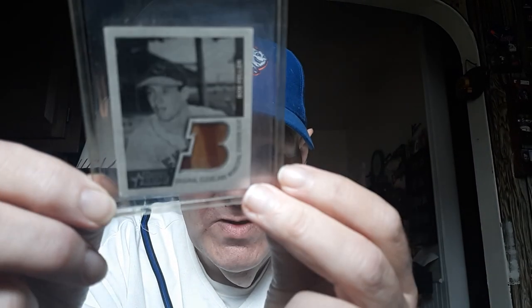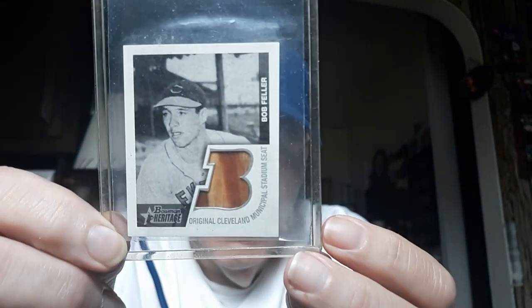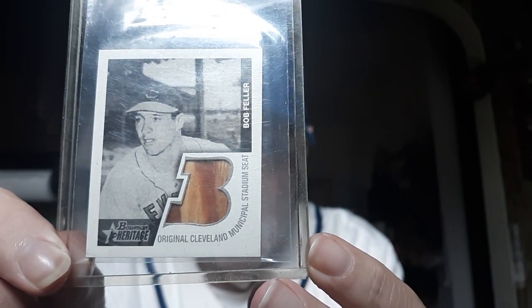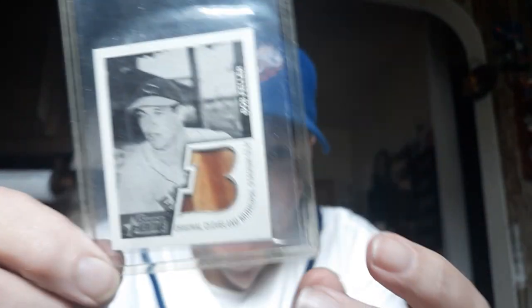I picked up this relic card at my local card shop a few years ago. We're gonna show this one — it's a Bob Feller bat card, believe it or not, a piece of a bat that Bob Feller must have used in a game. It's a Bowman bat card from Bob Feller, patterned after the 1950 Bowman set.